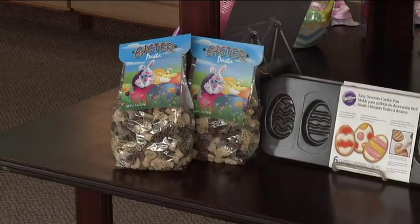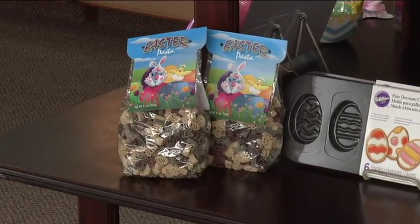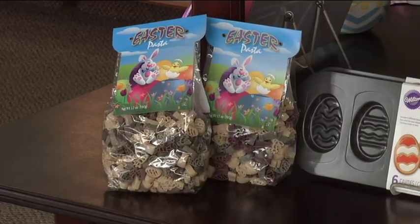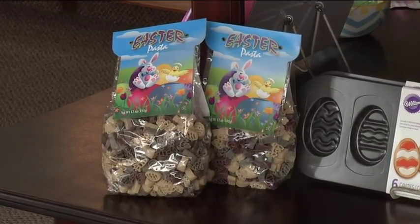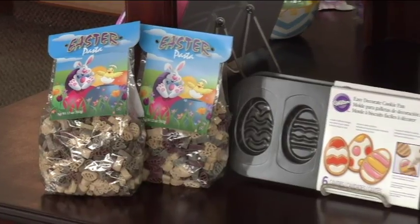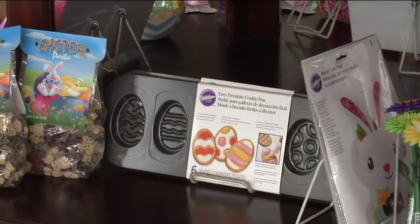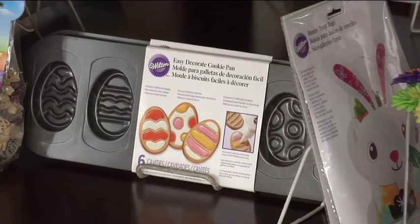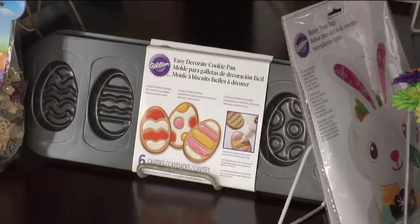We have some Easter pasta, and that's kind of cool — it's in the shape of little Easter eggs and little bunny faces, so that's really fun, a fun lunch for the kiddos. We've also got molds for homemade chocolates, and I really love homemade chocolates. These molds are just perfect for that — or like those homemade Reese's things, those are so good.